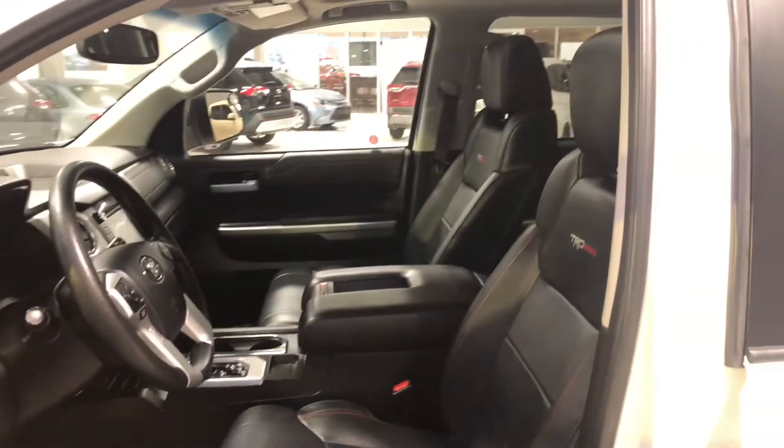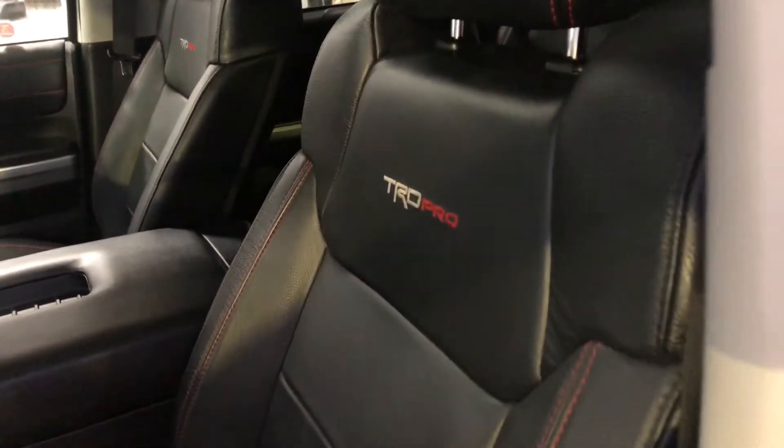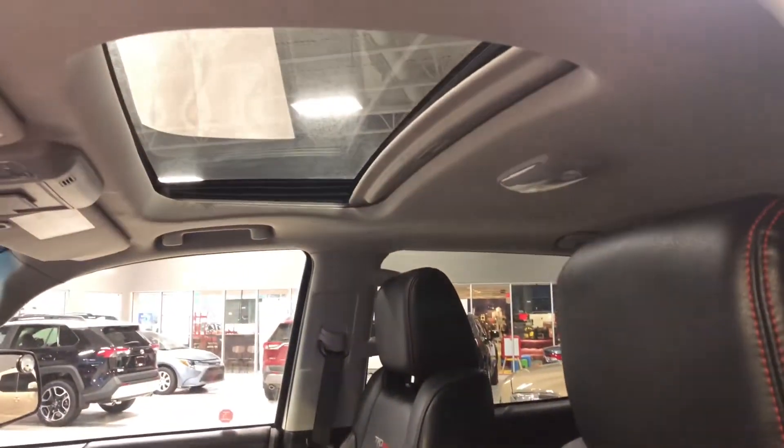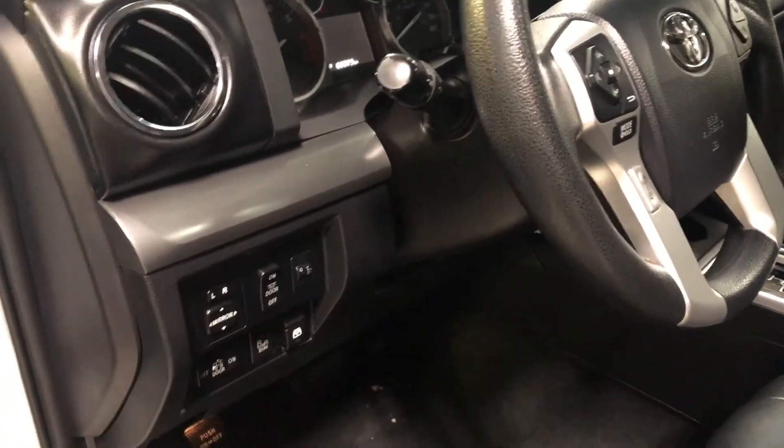Inside, this Tundra comes equipped with black leather seating and red stitching. You also get TRD stitching in the seats as well. Up top, you get a power moonroof, and next to the door you have your adjustable side mirrors and your blind spot monitoring system.